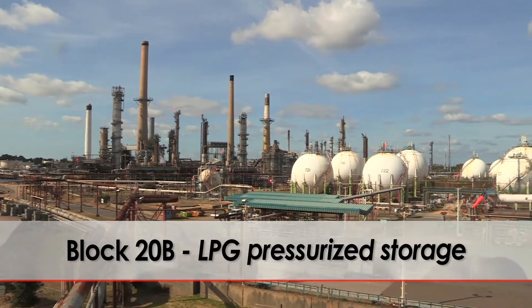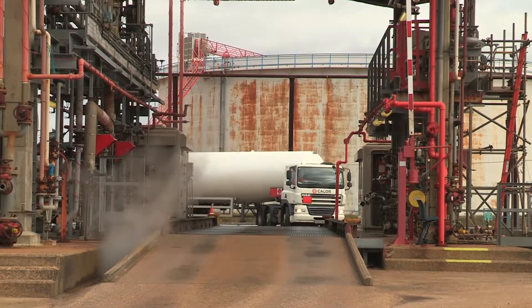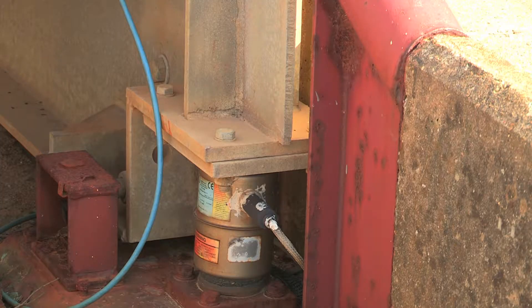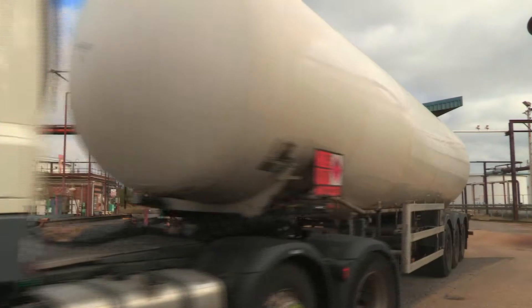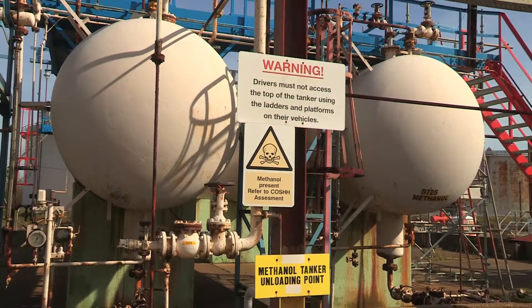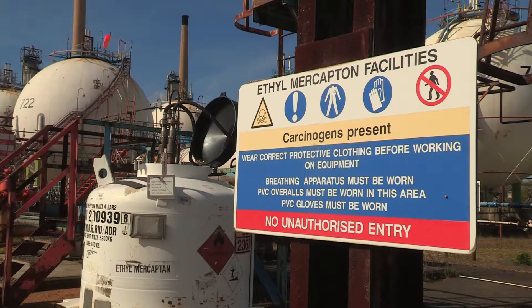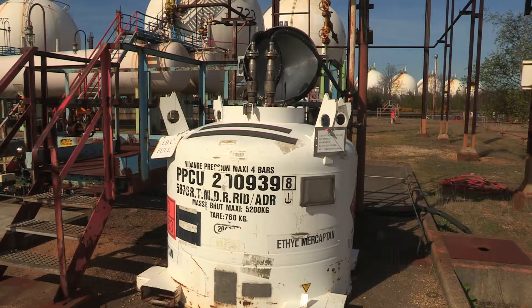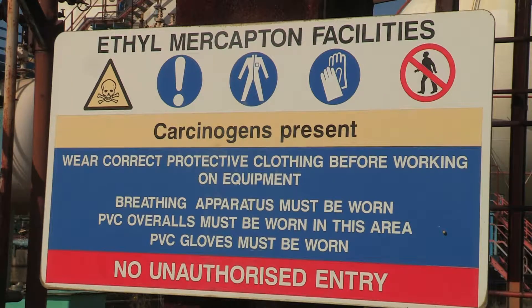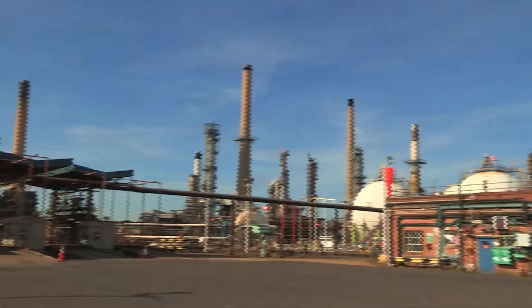Block 20B LPG Pressurised Storage: part of the process at Block 20B is the LPG tanker self-loading facilities, where LPG drivers bring large road tankers onto the block and load themselves via an automated weighbridge. Be aware of tanker movements when working in this area. Process hazards include methanol, which is stored and pumped into LPG to prevent valve freezing and is very harmful even if a small amount is ingested or absorbed; ethal mercaptan, an additive to LPG to enable gas leak detection that has an extremely strong smell causing nausea if released; and LPG stored under pressure, steam, compressed air, and rotating machinery.